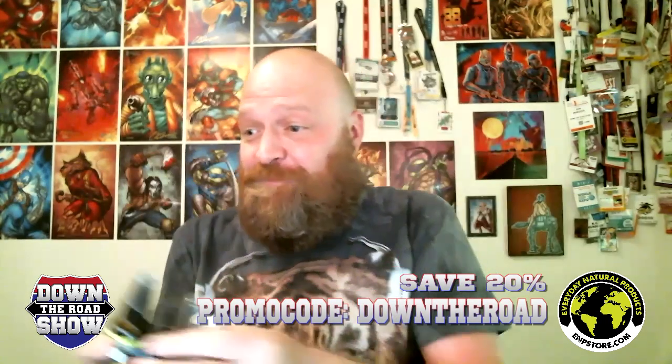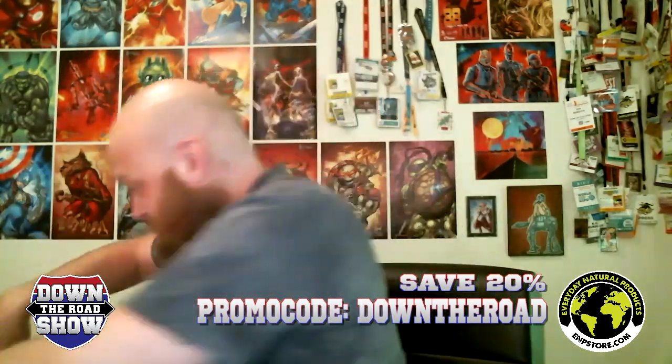Oh snap, oh snap! For those of you who have been loyally coming and checking out and following me on social media, they hooked me up with samples. I knew they were sending me some samples, but I didn't know they were sending me this many samples!